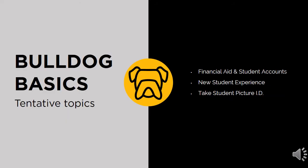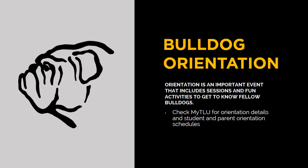Bulldog Basics is a wonderful opportunity for students to finalize their enrollment. Students will have the opportunity to complete tasks such as an ID picture, meeting with a representative in Student Financial Services, and learning more about academic programs. Students may RSVP for Bulldog Basics later this spring. Though Bulldog Basics is an optional program held during the summer months, Bulldog Orientation is mandatory for all students. Orientation enables all students, campus residents, and commuters to meet their peers and become familiar with TLU. A complete schedule of events for orientation will be made available on MyTLU.